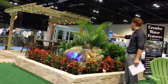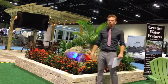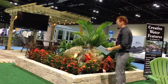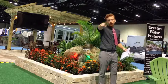Look at this whole beautiful display you can get installed in your home. Talk to us today about how we can get something like this in your backyard.